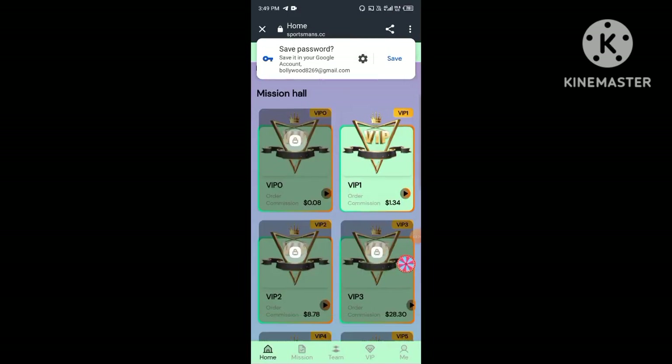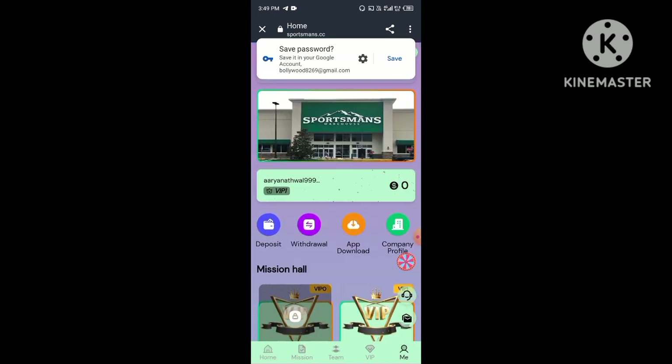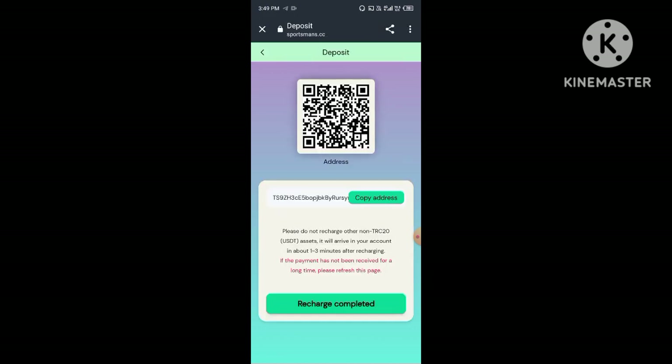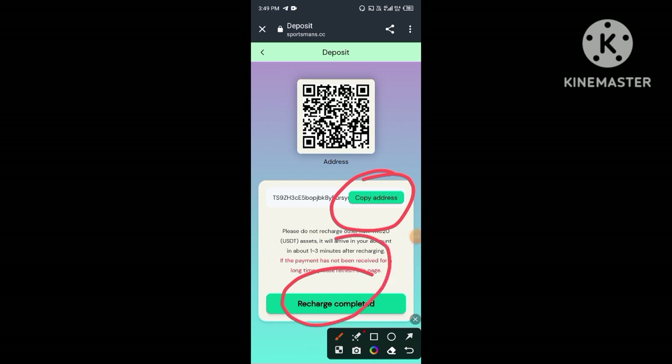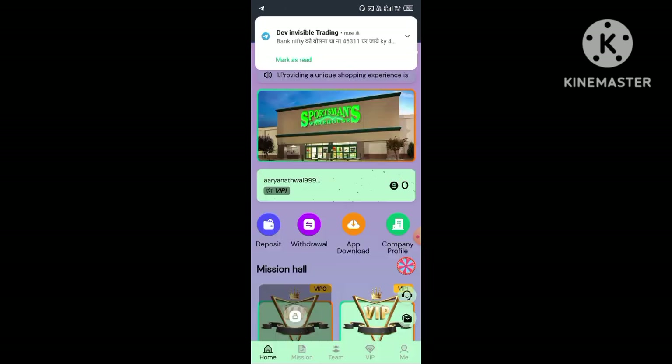First, you need to click on the video title. After you click on the registration link, you need to enter your mobile number, then click to send verification code. You will receive an OTP on your mobile number. Enter your OTP, then enter your password, your fund password, and your captcha code, then click the Register Now button.